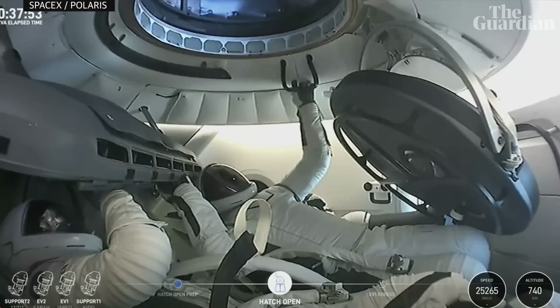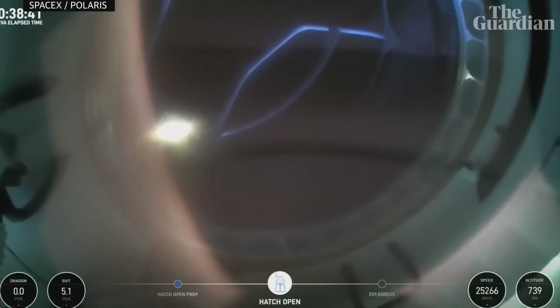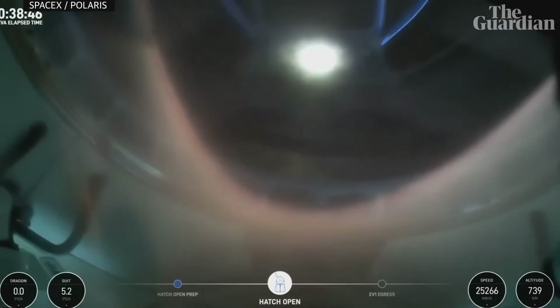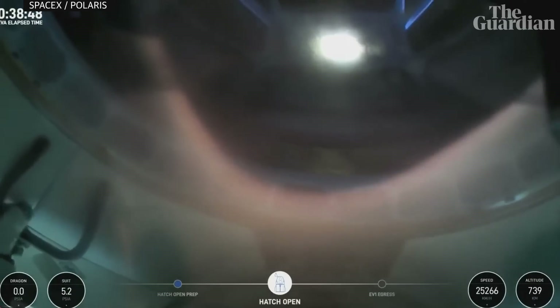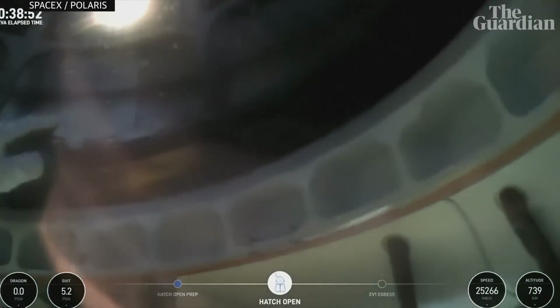There is our first view of the forward hatch, wide open to space. SpaceX copies, we're with you and your helmet cam. Once again, this helmet cam — that structure we see is the space walker. This is Jared now egressing through the forward hatch of Dragon Resilience.